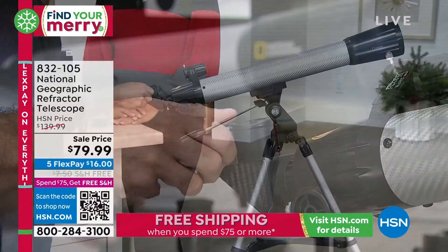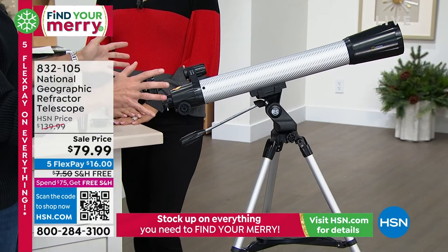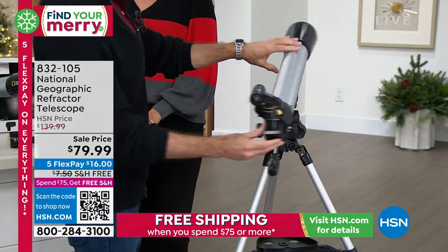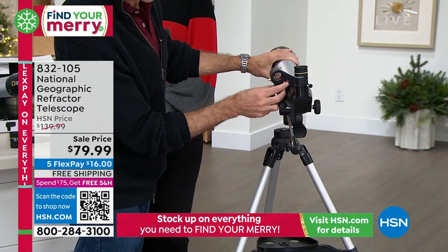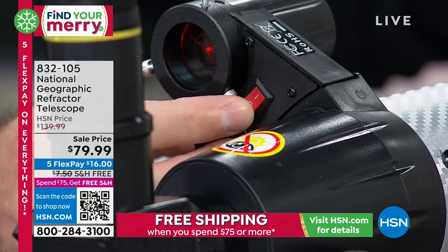What we recommend is starting with the lesser powered lens because it gives you a bigger field of view, and then you can hone it in from there. This is called a red dot finder — this is the first telescope I've sold that has a red dot finder on it. This will help you find things in the night sky too, but I'll get to that in a minute.